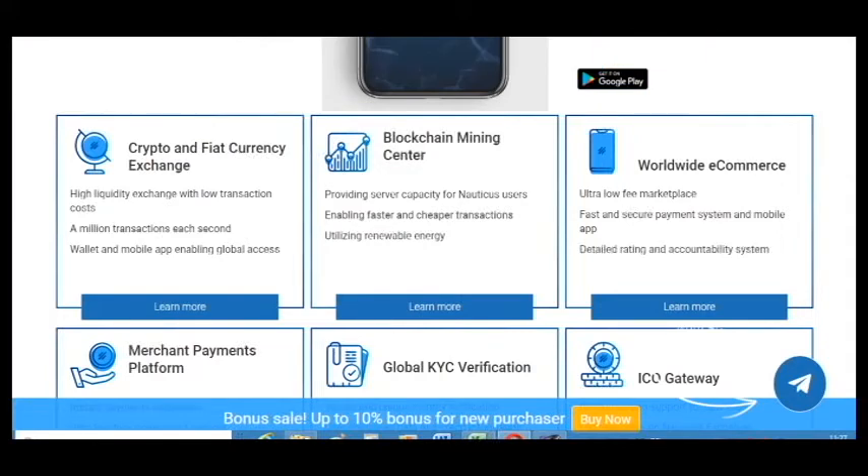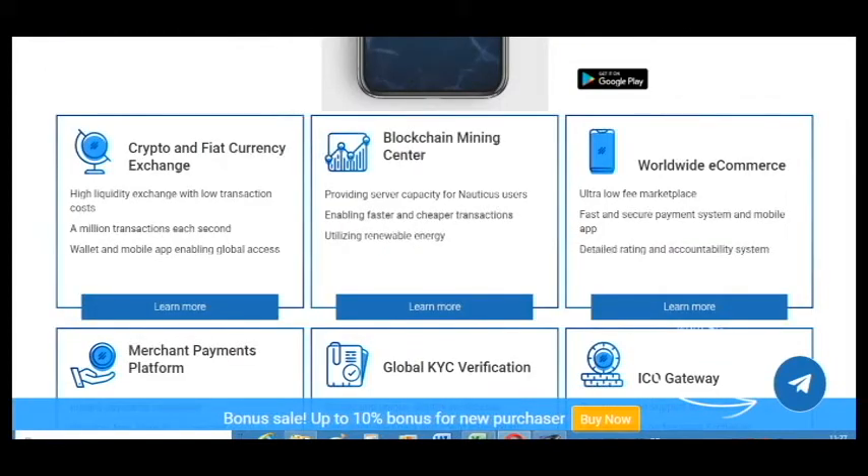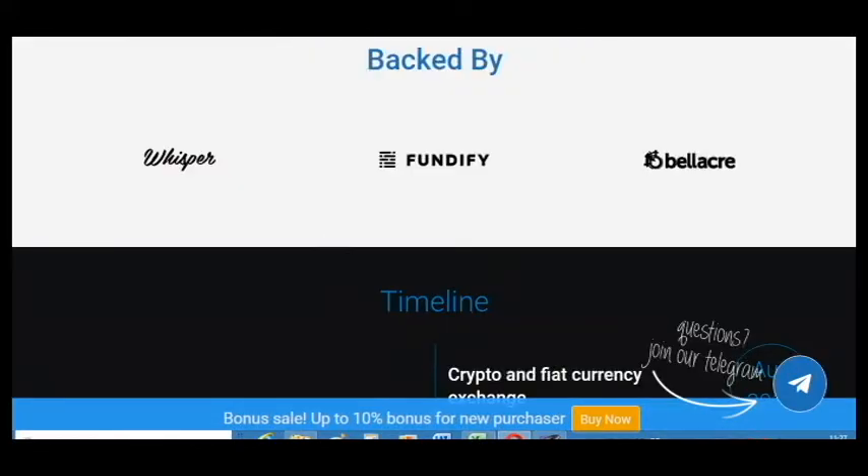It has many advantages and details. It includes crypto and fiat currency exchange, blockchain mining center, worldwide e-commerce, ISO gateway, global keys verification, and a merchant payment platform. It is backed by Bellacry, Fundify, and Rispy.